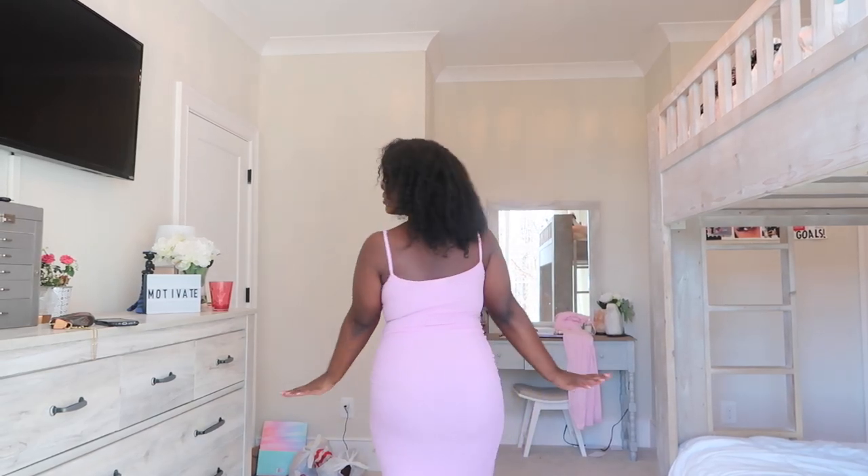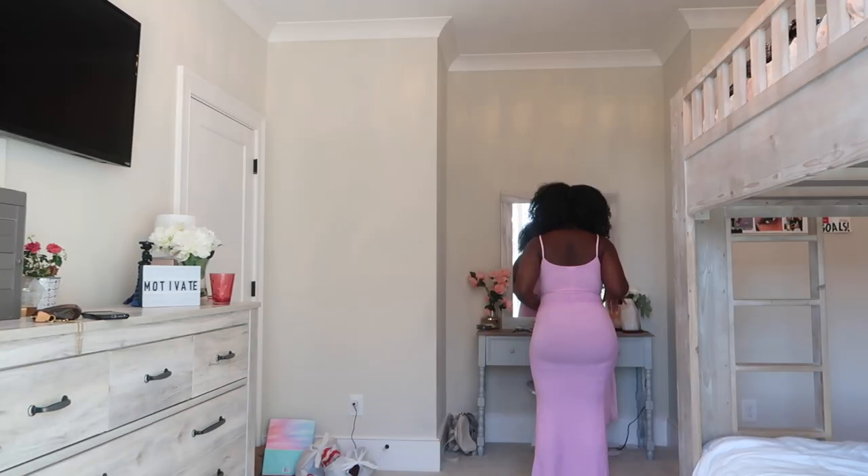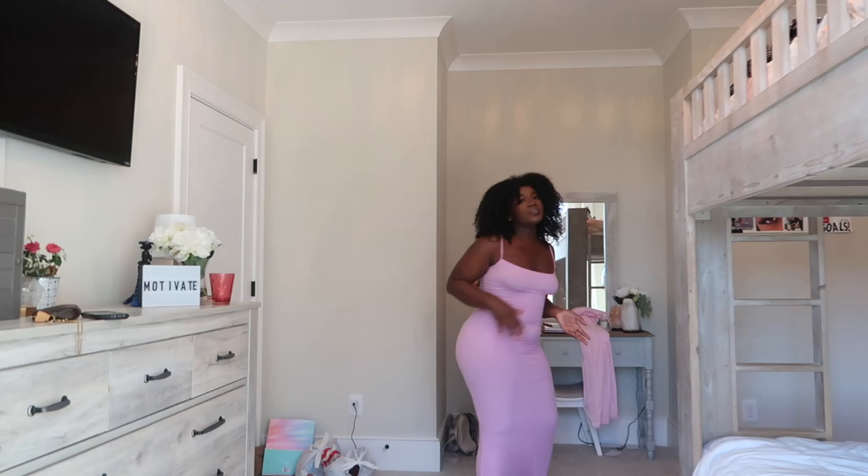I'm just gonna do a voiceover instead of talking. This is the Long Lounge Slip Dress in the color Petal — it is so cute. It reaches all the way down to the floor. I am 5'4. It's like a kind of cottony, stretchy fabric material. Here I am looking in the mirror to see all the angles. I really like this dress, it is very flattering, but it also kind of does show your tummy.